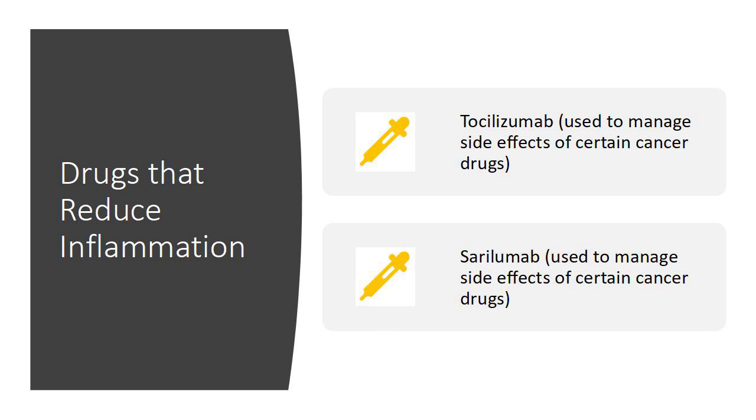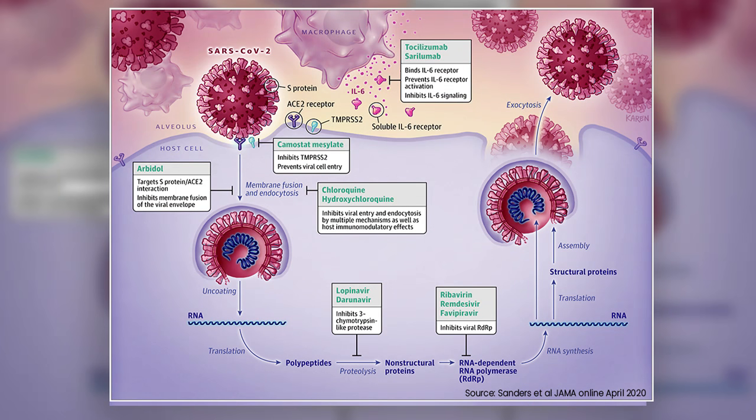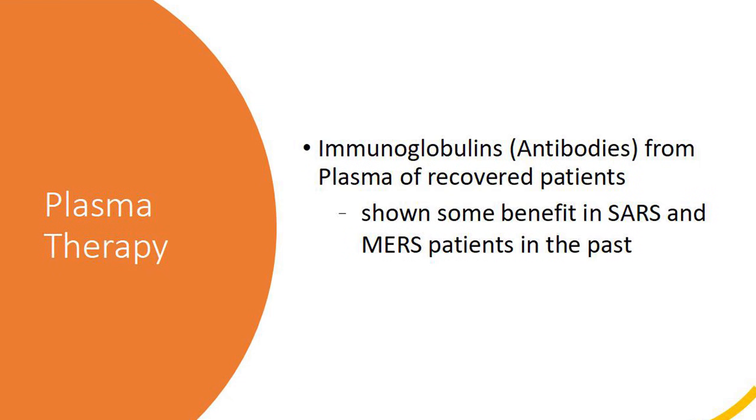Tocilizumab and Sarilumab, which were used to manage side effects of certain cancer drugs, are among the medications in this class. Another problem with this virus is that there are many virus particles floating around in the bloodstream. Studies have shown that antibodies or immunoglobulins from the plasma of recovered patients have been found to be of benefit in other coronavirus infections such as SARS and MERS. Therefore, some patients are being treated with antibodies from the blood of recovered patients, with some encouraging results, while further studies are being conducted.